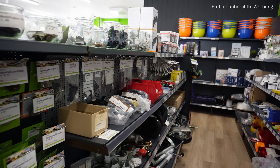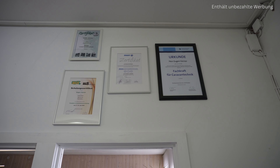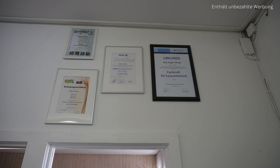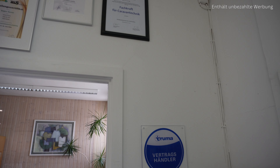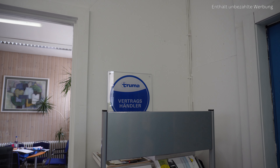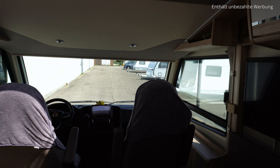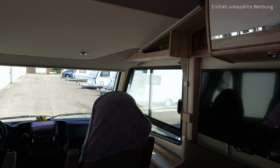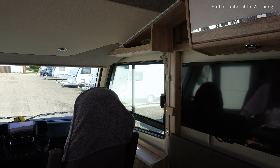Jedliche Ersatzteile, wenn euch irgendwas kaputt gehen sollte, könnt ihr hier beziehen. Hier habt ihr mal die Zertifikate, die die Firma Gerner alle zwischenzeitlich erworben hat und auf was die alles geschult worden sind. Genauso ist die Firma Gerner natürlich Vertragspartner von der Firma Truma. Wir sind jetzt im Wohnmobil. Wir machen mal eine kleine Tour, was denn alles eingebaut wurde.